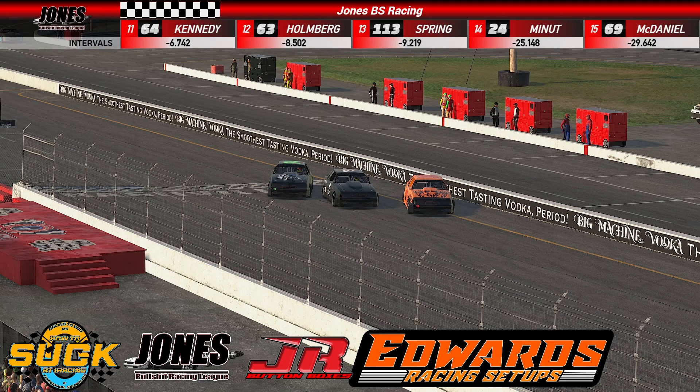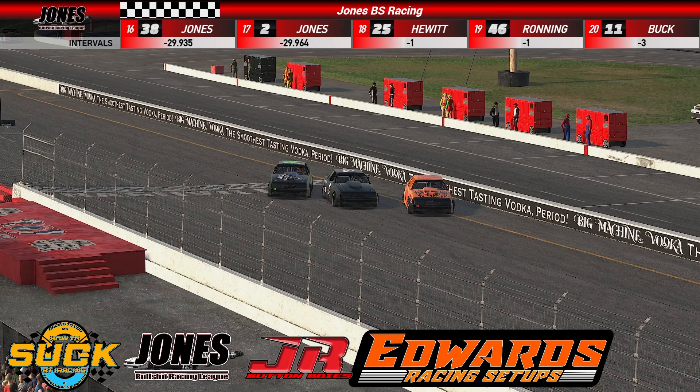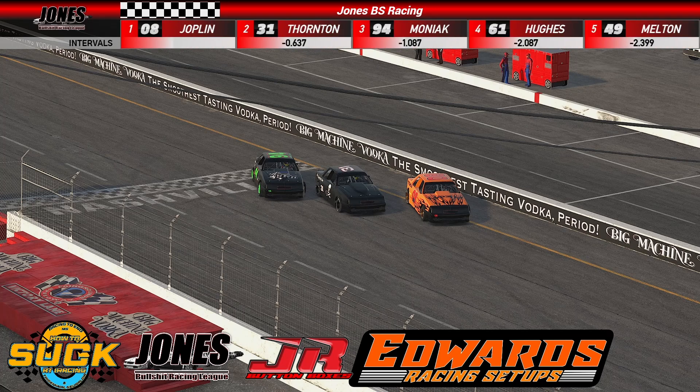Andrew Thornton comes home in second. Andrew, you almost had it but Richie just had a little bit more. Yeah, he got a really good jump at the last restart and was able to pinch me down so I couldn't arc the corners — burnt the right front tire off, and by the time it started coming back we were running about the same lap times. There wasn't a whole lot I could do except watch him sit right there about five car lengths ahead of me for ten laps. Well, you still managed to come home in second place — a great way to start the season.